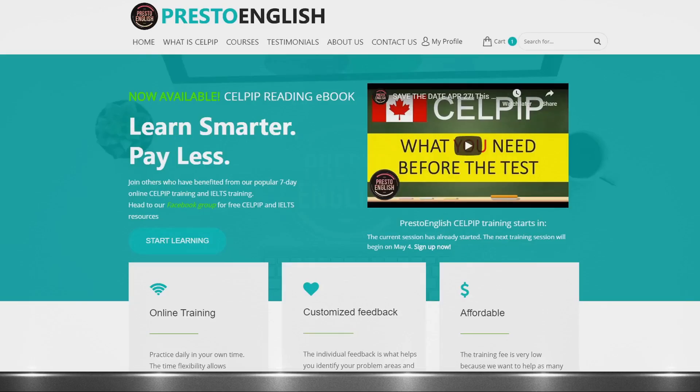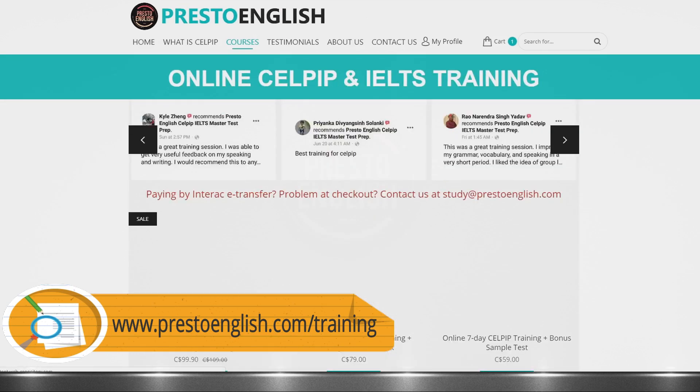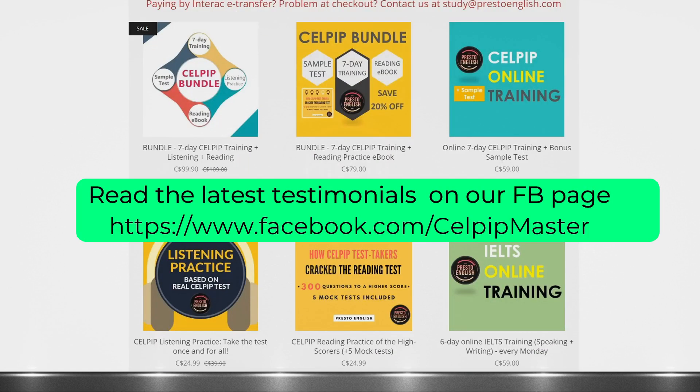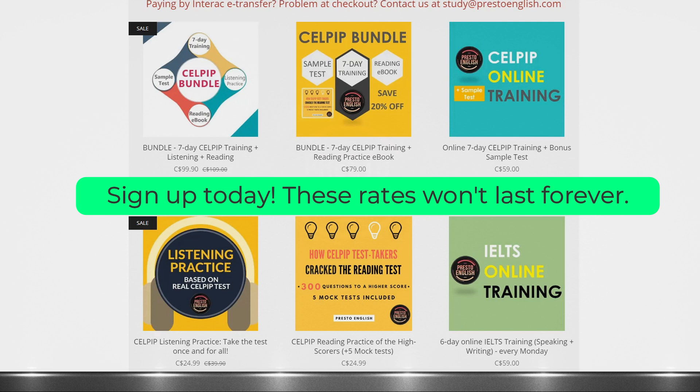I see that people ask from time to time about how they can join our online training. It's very easy. To register, just go to our website www.prestoenglish.com/training and pick the course that suits you the most. The prices are also listed on that same page. If you need our help, we're just an email away. Our email address is study@prestoenglish.com.